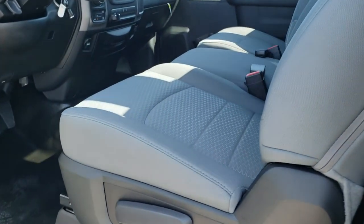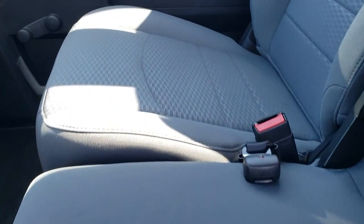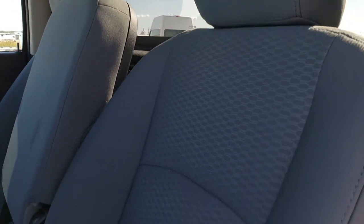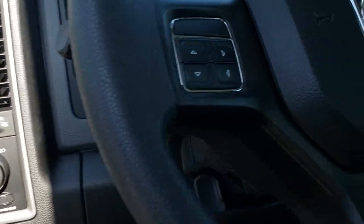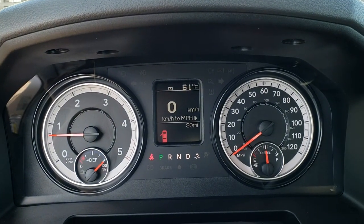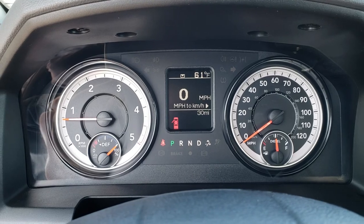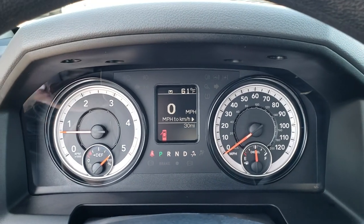Inside, the Tradesman package gives you the gray cloth interior — there are no rips, no tears, and this truck has never been smoked in. It comes with heavy duty rubber floors, auto headlamps, manual lock doors, and manual roll-down windows. You can see that this one has only 30 miles on it. It also has a digital speedometer and outside temperature display.